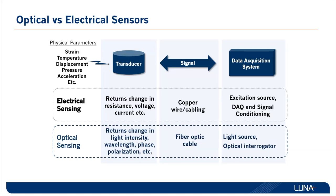Optical sensors monitor the change in wavelength, phase, or polarization. The signal is transmitted through fiber optic cabling using a light source and interrogator to monitor those changes to the optical spectrum.